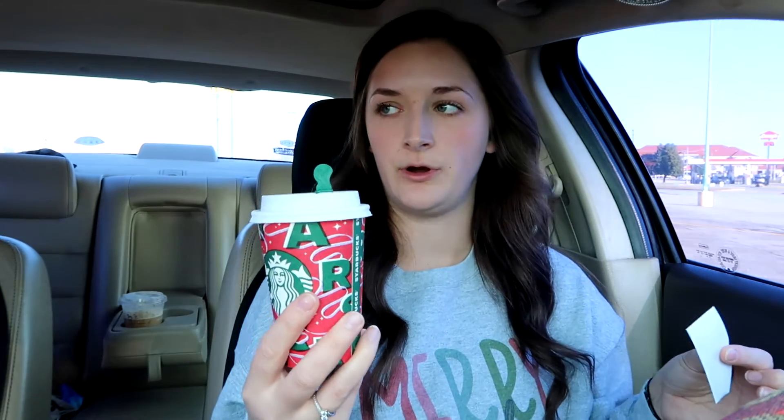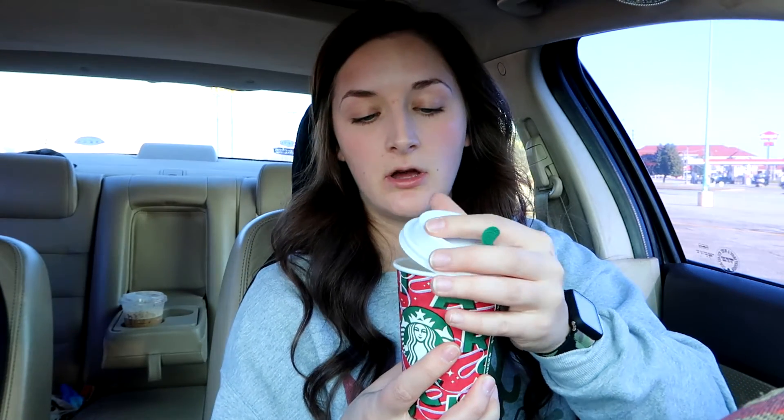This one I believe I've tried before but I got it iced, which as you guys know, iced and hot can be completely different or they could taste exactly the same. This one is a tall caramel brulee latte, hot. I wonder if there's any whipped cream on top — doesn't look like it, and I don't think lattes usually come with that. I'll put the lid back on because it's hot.